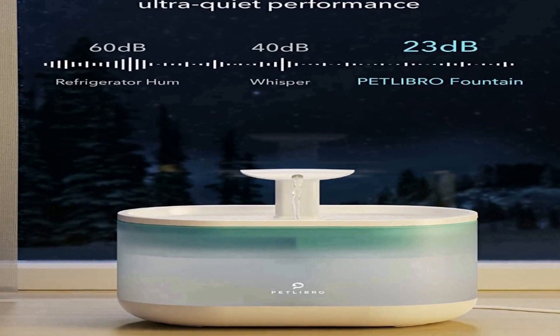For your pet's health, it is recommended to change the filters and clean the pump and fountain every two weeks. To buy official replacement filters, please search B0949GVFPX.